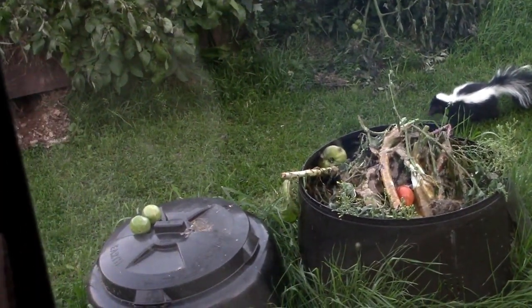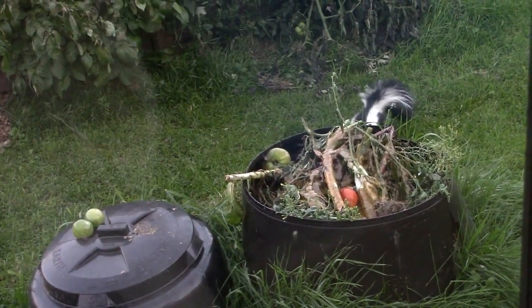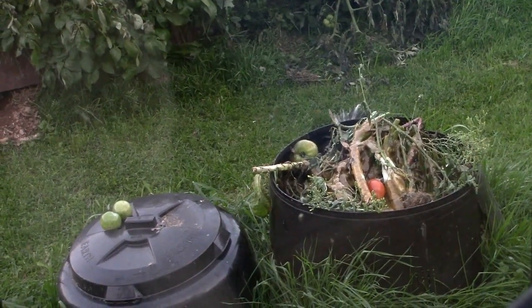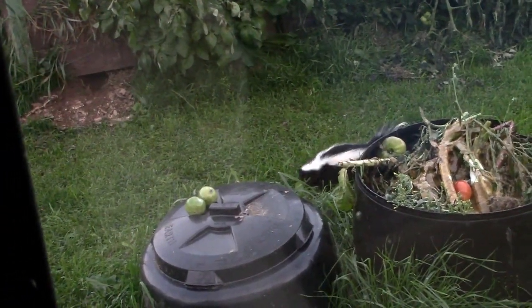Chipmunks were in there all day. Smell that? I dumped a bunch of stuff in there so they can smell it.